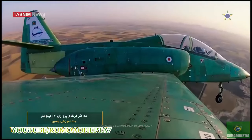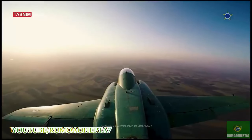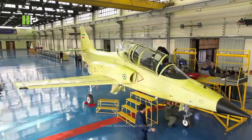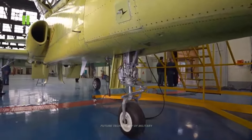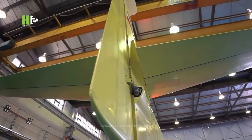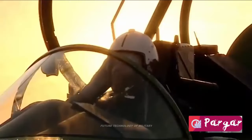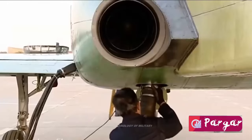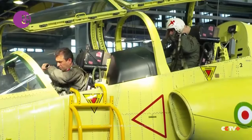He added that the technology used in the production of the Yasin jet has been based on the needs of the country's air industry. In March, the Defense Ministry unveiled the standard version of the Yasin jet trainer and the assembly line for mass-producing the aircraft. The Iranian jet trainer has been furnished with a home-grown ejection seat, avionics, engine system, and landing gear. The airborne weather radar installed on its radome has been manufactured by domestic knowledge-based companies.